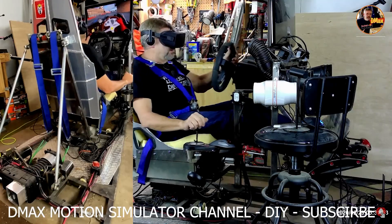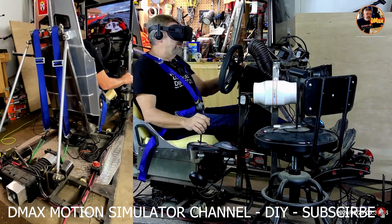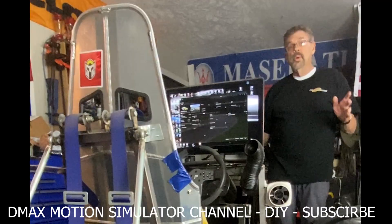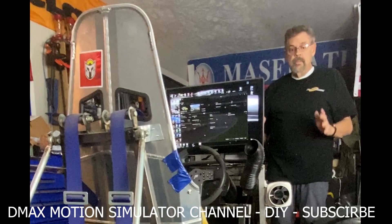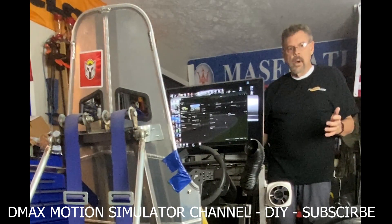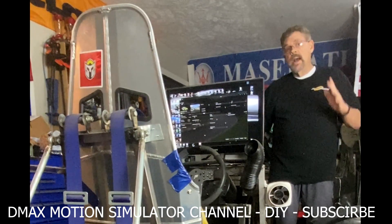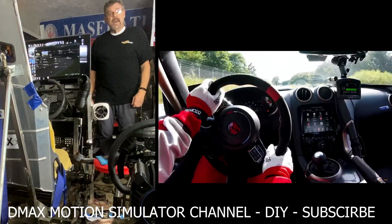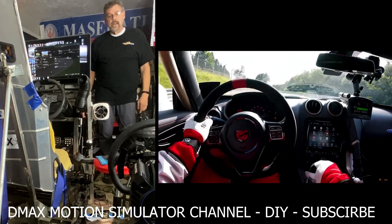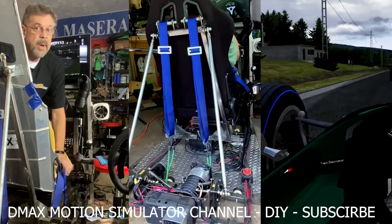So why would somebody build a motion rig? I'm just stating the obvious here — race cars move. They move a lot and they move a lot of weight. So your body inside a race car, depending on which way you move it, is going to move. Your head's going to move, everything's going to move. This guy is not in a static rig, so everything is moving. That's why my rig moves.